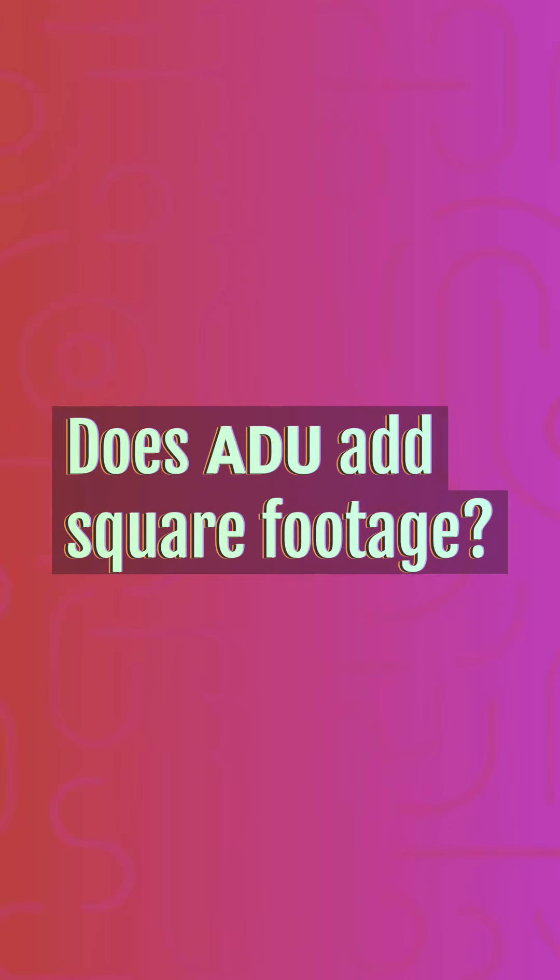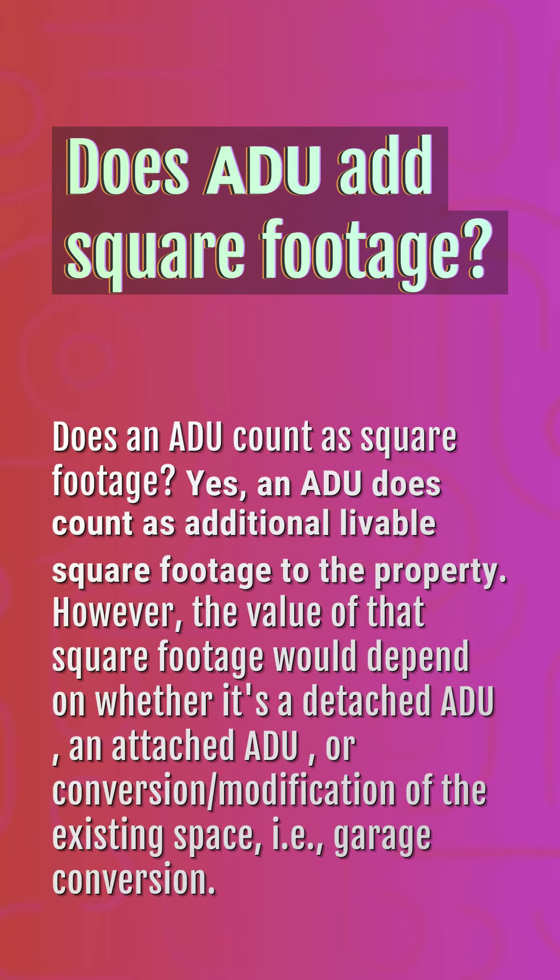Does an ADU count as square footage? Yes, an ADU does count as additional livable square footage to the property. However, the value of that square footage would depend on whether it's a detached ADU, an attached ADU, or a conversion or modification of the existing space, i.e., a garage conversion.